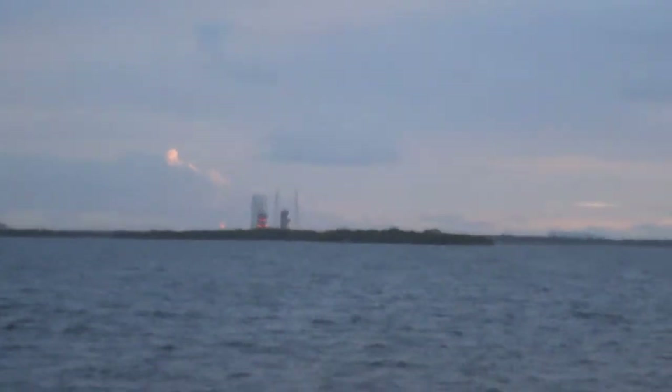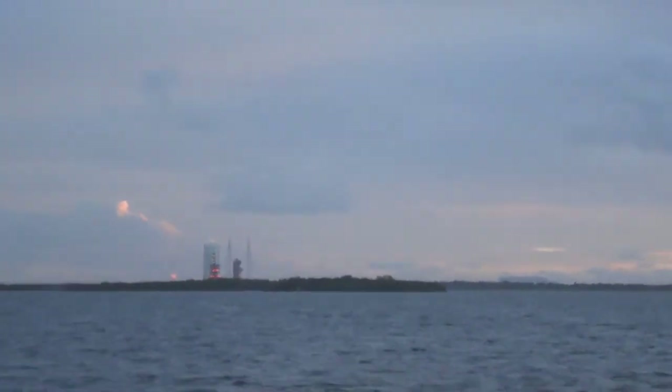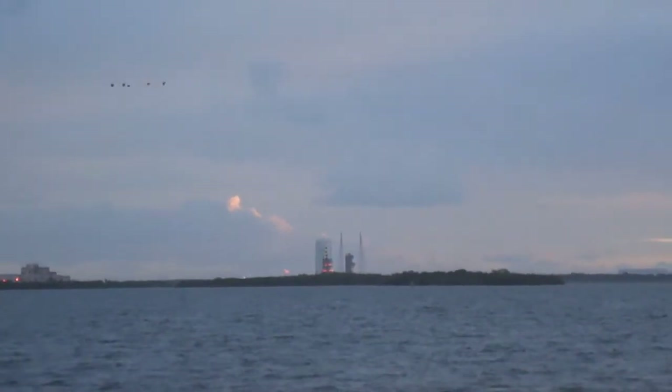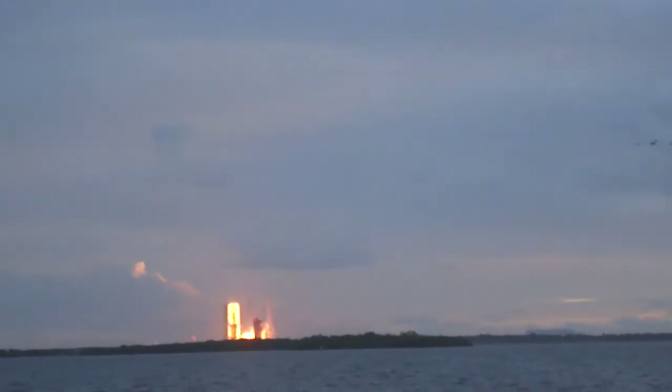T-minus 20 seconds. 15. Rope ignition. 10. Igniters have been lit. 8. 7. 6. 5. 2. 1.